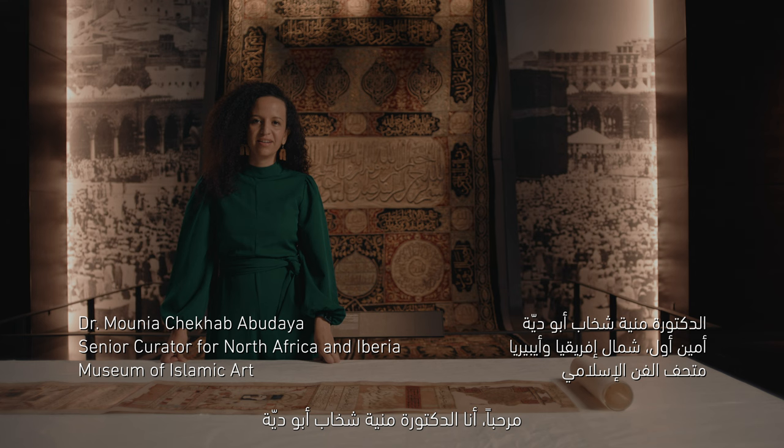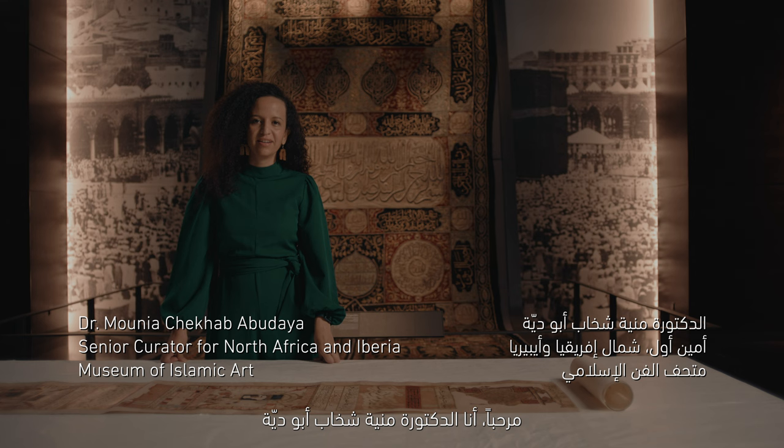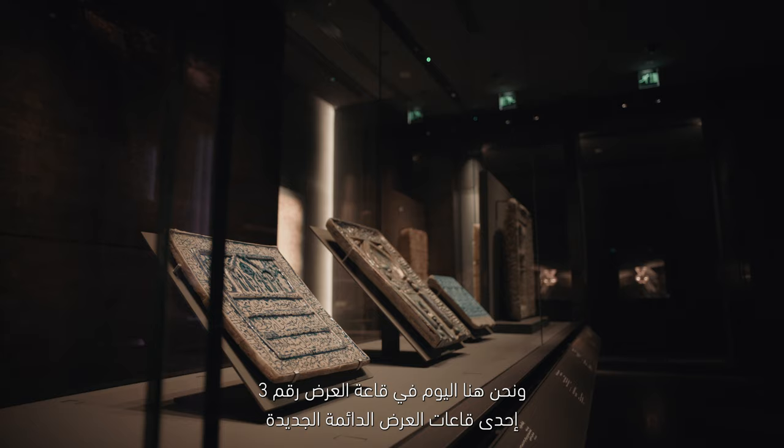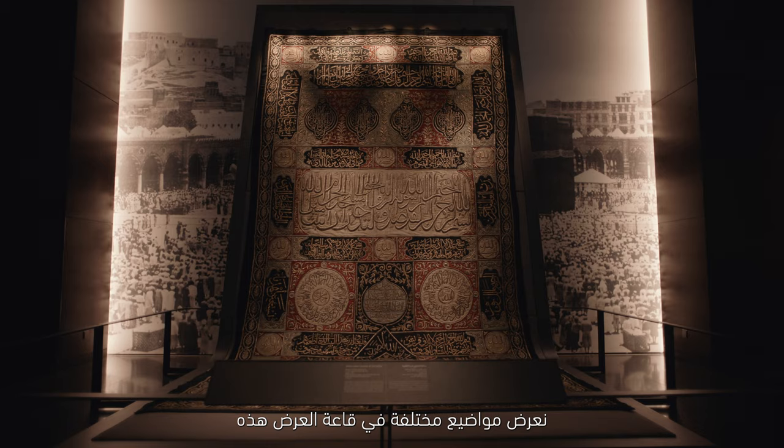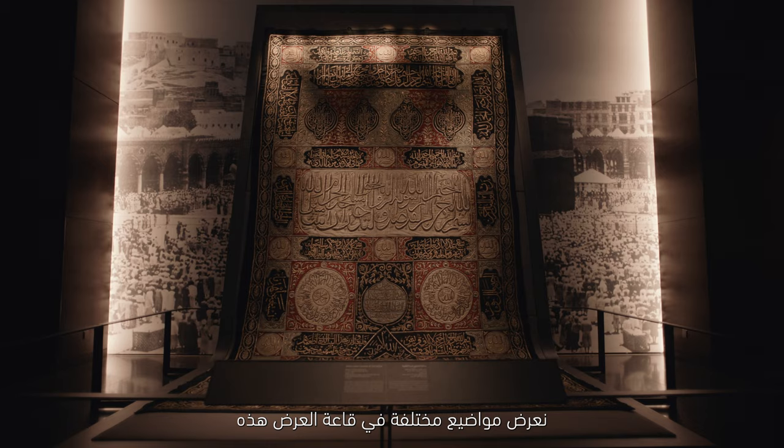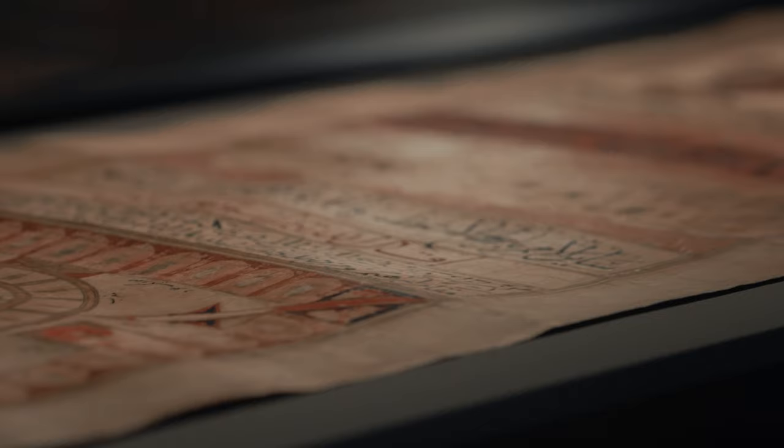Hello, I'm Dr. Munya Shekhab Abudaya, Senior Curator at the Museum of Islamic Art in Doha, and today we're here in Gallery 3 of the new permanent gallery's display, dedicated to the religious life in the Islamic world. We have different themes in this gallery: prayer, pilgrimage, and funerary practices.